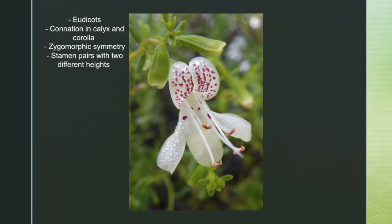Mint flowers have zygomorphic symmetry. Their petals usually occur in a pattern of two petal lobes up and three petal lobes down. The stamens grow in a pair of pairs, but one pair is always longer than the other.